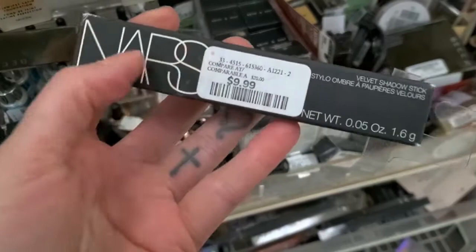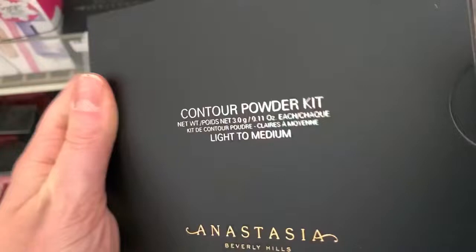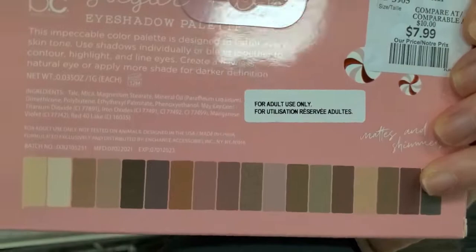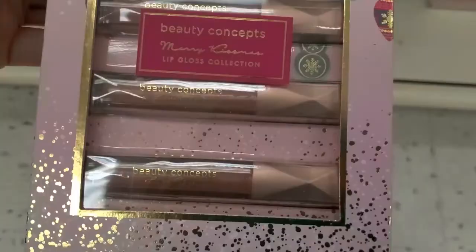The Anastasia Contour Powder Kit — I haven't seen this before — is $24.99 for light to medium. Those are some cute shades at $7.99. Another Christmas set from Beauty Concepts includes an eyeshadow brush, eyeshadow palette, eyeliner, pencil, liquid liner, and mascara — it looks really cute — for $9.99.